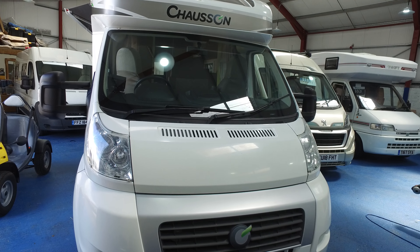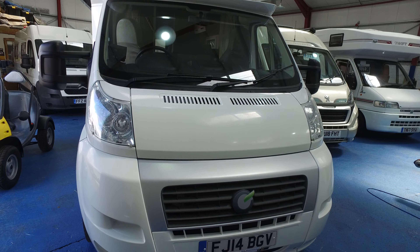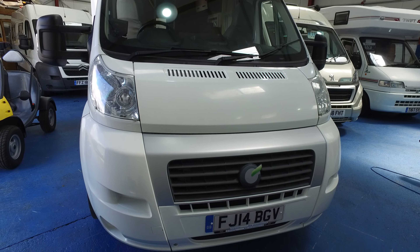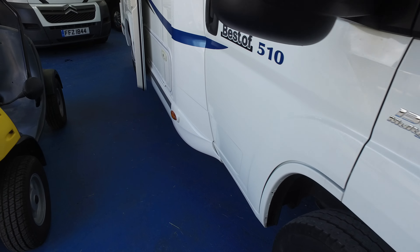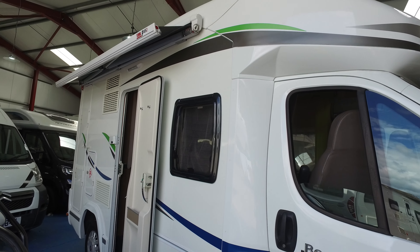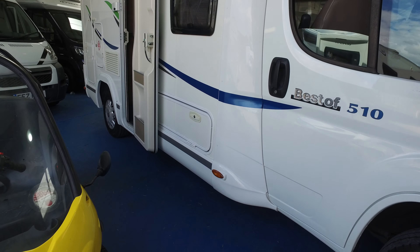This is Serenity Leisure's video for this 2014 Chausson 510 that has just arrived with us in part exchange. This is a 2014 with 23,000 miles and absolutely pristine. A very popular motor — one because of its layout, two because of its size, and as I said, it came directly from the previous keeper.